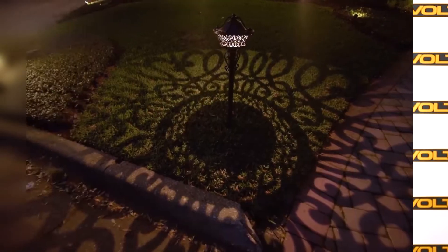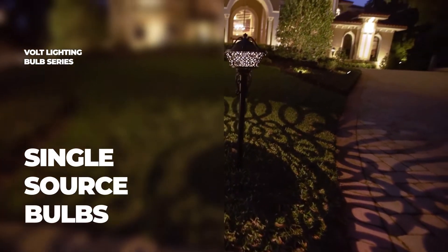Certain lighting techniques take advantage of shadows to create beautiful effects. If you're looking for crisp, defined shadows, make sure you're using a single source LED bulb. Single source LEDs emit light from a single source, contrary to typical LEDs with multiple light sources.